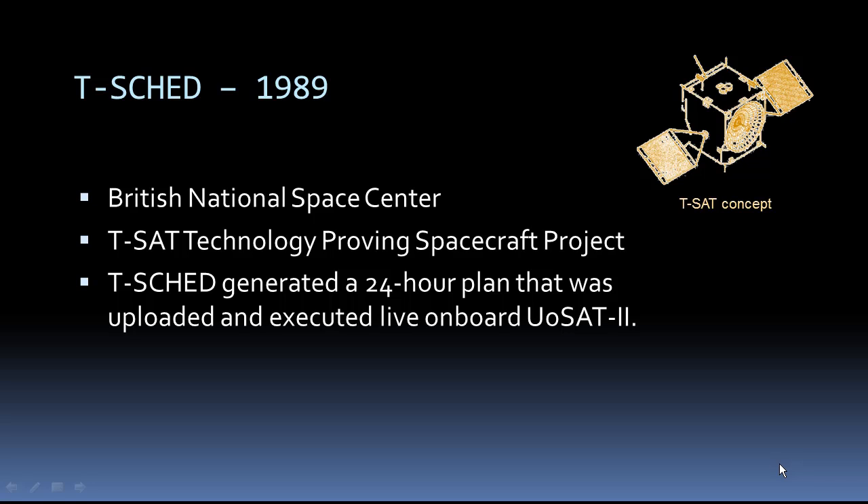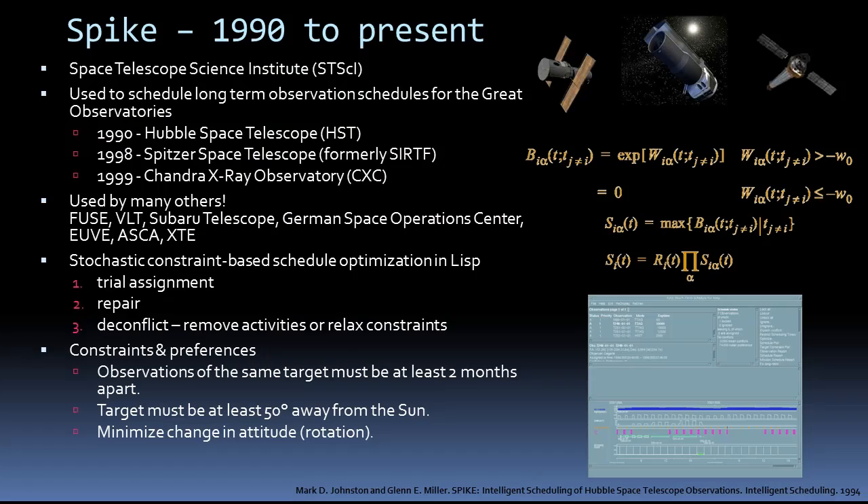A couple of years after PLANIT was scheduled for the Deep Space Network, the British National Space Center launched a technology-proving satellite project under which the TSHED scheduler generated a 24-hour plan that was uploaded and executed live onboard the UOSAT satellites. You'll hear me mix the words planning and scheduling. Scheduling is implicitly a part of planning. Planning is about figuring out what to do. Scheduling is about figuring out when to do it and what resources to use. The SPIKE scheduler is in use by several missions, most notably the Great Observatories like the Hubble Space Telescope.